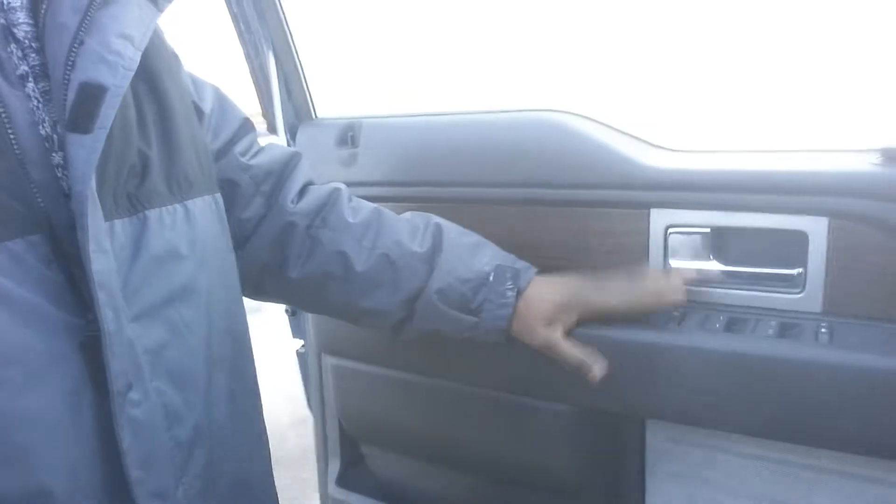Starting from here, you have your power locks, power windows, and power mirrors. You're going to have power seats right here, which is really nice, along with memory seating as well. Actually, it has 60,000 kilometers on it. This truck also comes with a backup camera, heated and cooled seats, a navigation system, and a sunroof up top.